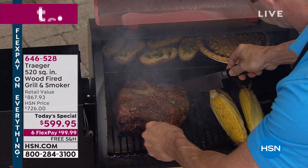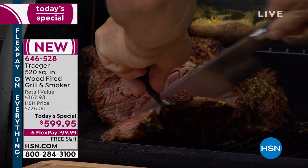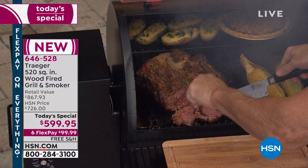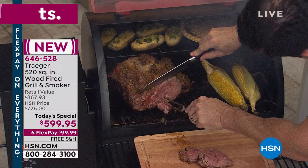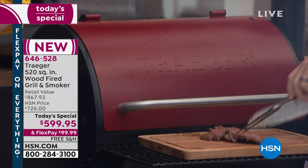Are you hungry? What comes out of the Traeger grill tastes incredible — it's mouth-watering good. Your meats are juicier and more flavorful because this grill infuses the meats you're cooking with wood, giving you a higher flavor content. Whether you're grilling, smoking, roasting, baking, or slow cooking, this is the ultimate in taste, versatility, consistency, and ease.